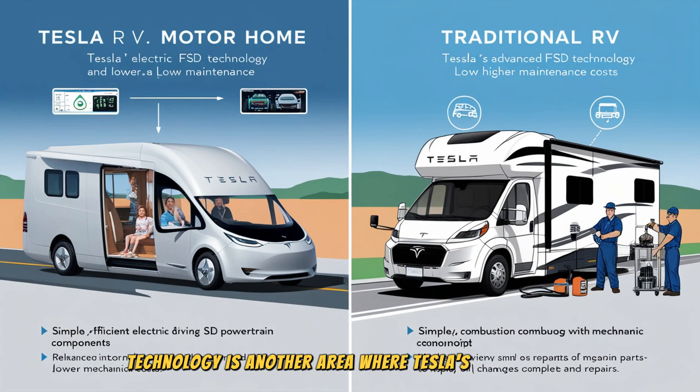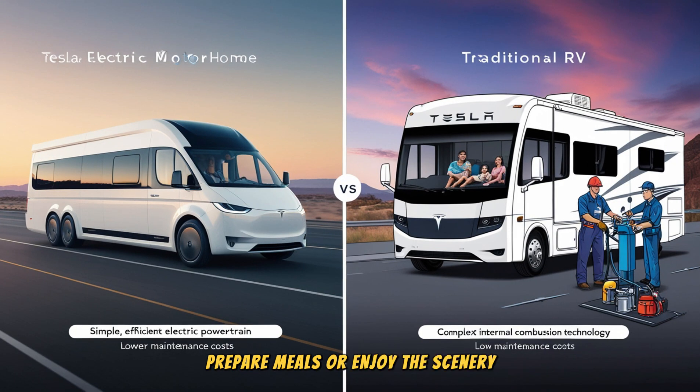Technology is another area where Tesla's motorhome stands out. Traditional RVs require manual driving, which can be exhausting during long road trips. Tesla's motorhome, however, is expected to come equipped with full self-driving (FSD) technology, which could handle up to 95% of highway driving autonomously. This means that drivers can relax, prepare meals, or enjoy the scenery while the motorhome takes care of the driving — a major convenience that traditional RVs simply cannot offer. Long trips, which can often be tiresome and stressful, would become far more enjoyable with Tesla's FSD technology managing the majority of highway driving.